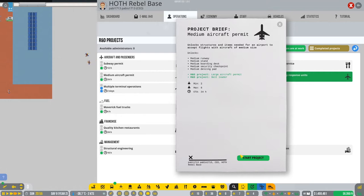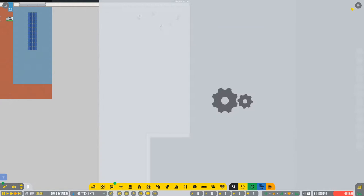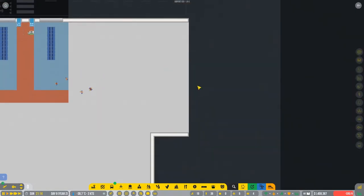Let's go for the medium aircraft permit as well - useful for the future. Lots of research at the start, but now it's finally done. Good job guys, finally!